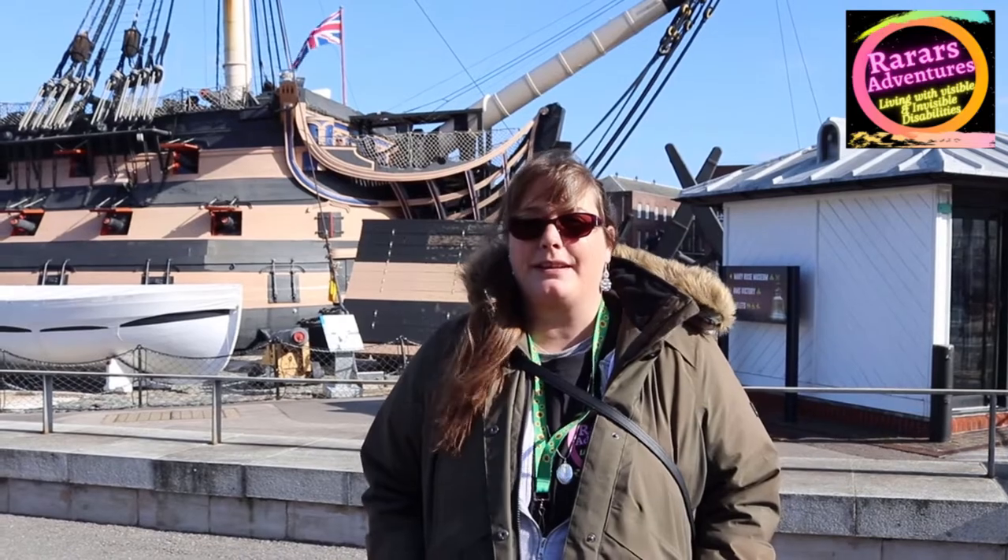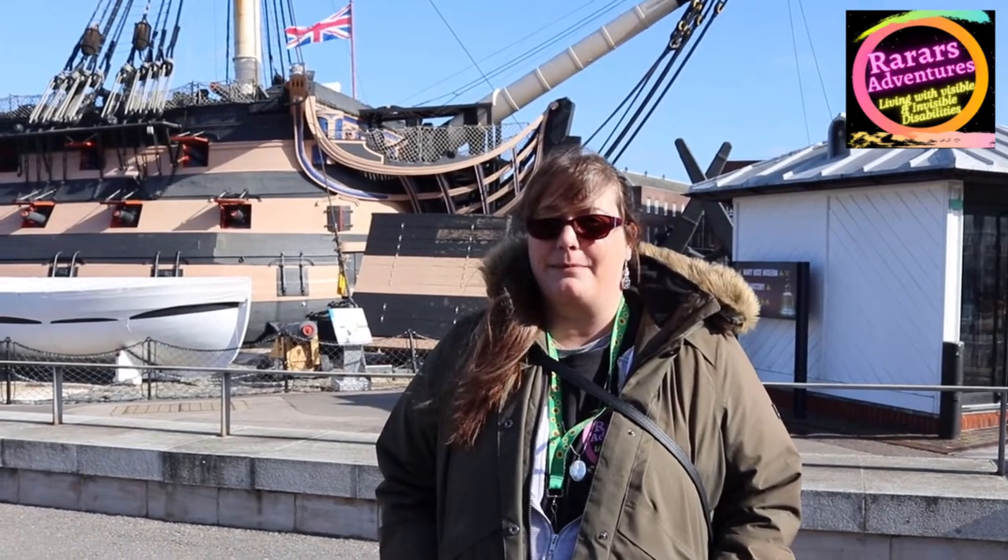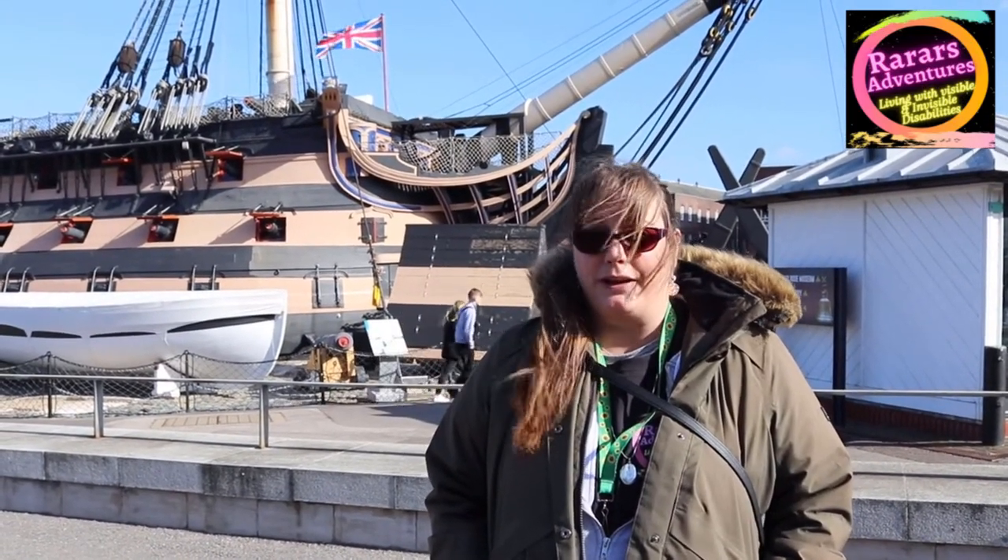Hello and welcome back to Ra Ra's Adventures. I hope you are all well. Today we are visiting Portsmouth Historic Dockyard. We are here today to share what to expect whilst visiting and share some of the history as we go round.